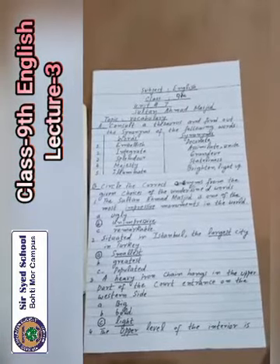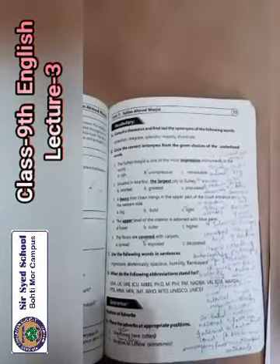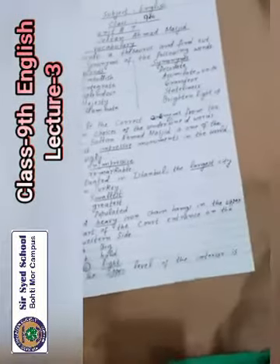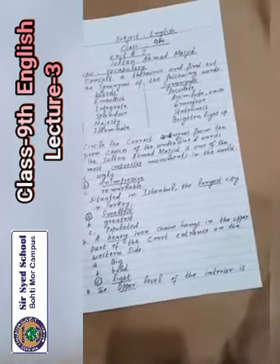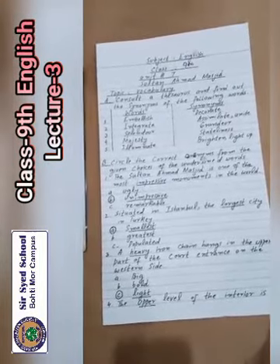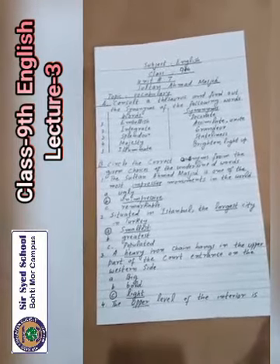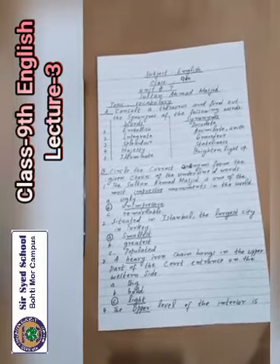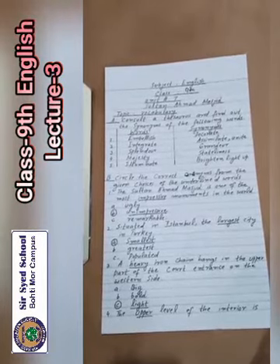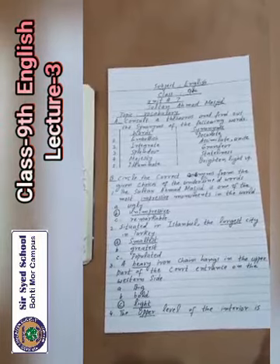Write down the synonyms on your notebooks. Now come to question number B: circle the correct antonyms from the given choices of the underlined words. Choose the best option. The Sultan Ahmed Masjid is one of the most blank monuments in the world. Option A is ugly, option B unimpressive, option C remarkable. The correct option is B — unimpressive.